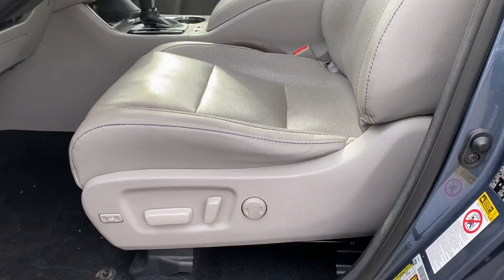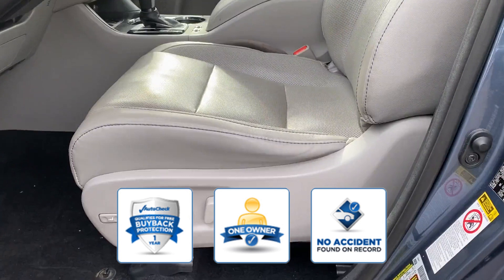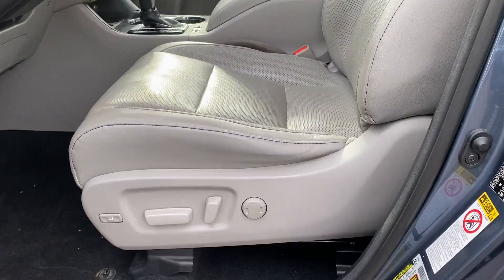Cooled front seats and tinted windows. Confidently take home this AutoCheck assured one-owner vehicle, which has no past history of accidents. This stylish, long-lasting ride won't last long.